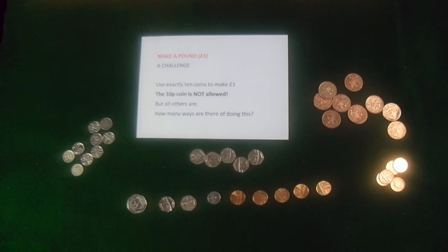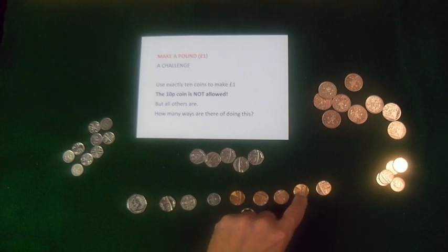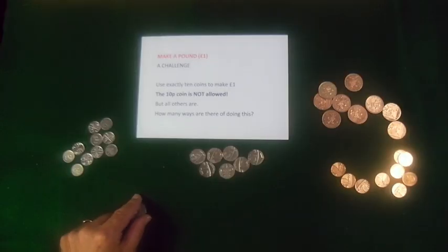I've made a pound. Now let's count the number of coins: 1, 2, 3, 4, 5, 6, 7, 8, 9. I haven't used exactly 10 coins. I'm going to have another go and start again.